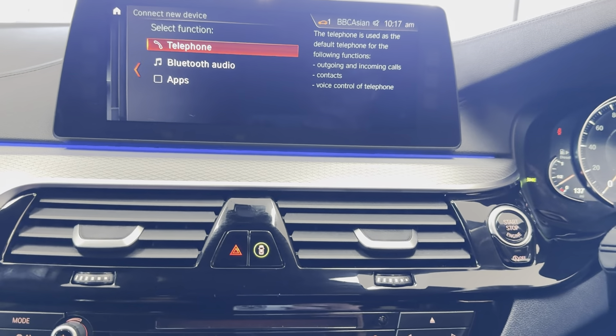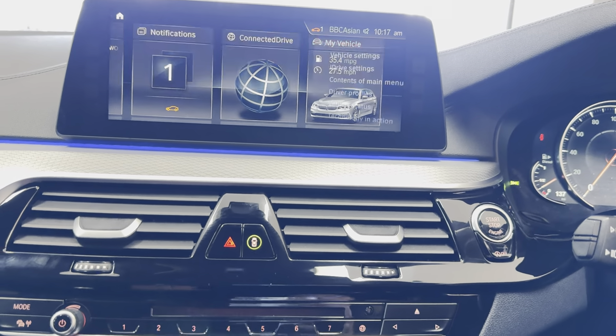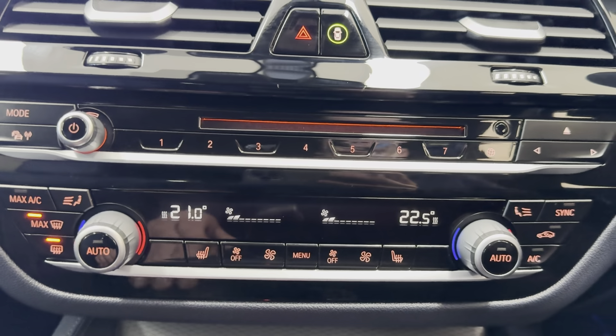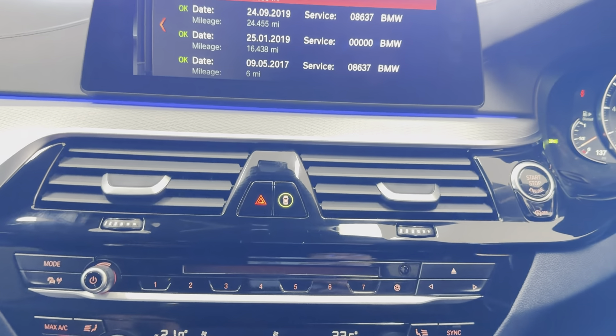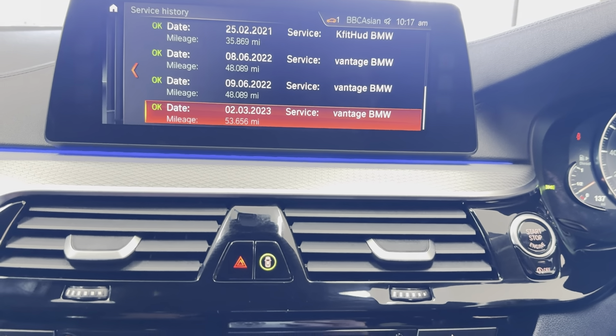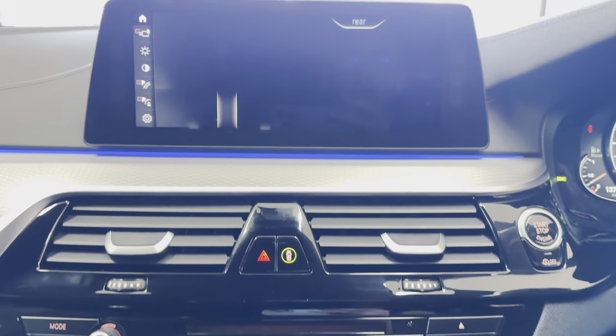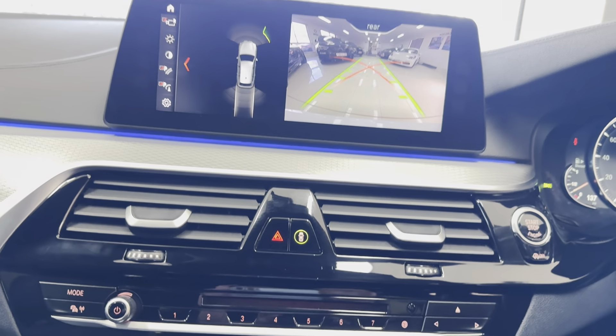You've got telephone and audio along with DAB, music collection, and USB connectivity. You've got dual auto climate with heated front seats. It's due a service in 10,000 miles and has extensive service history as you can see there on the iDrive. As mentioned you've also got a reversing camera along with sensors.